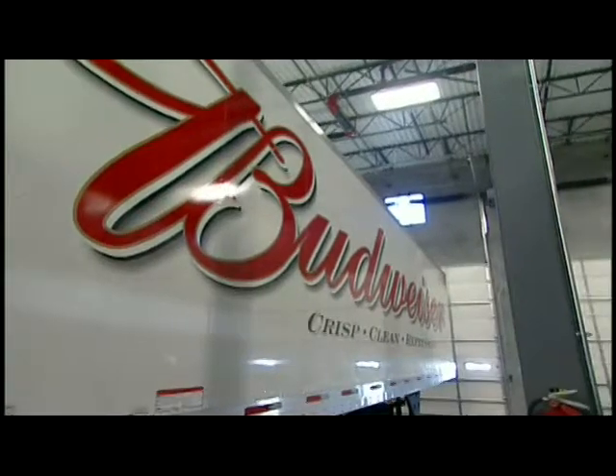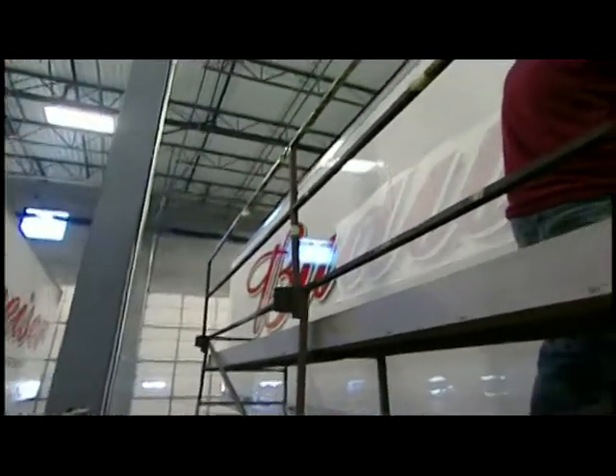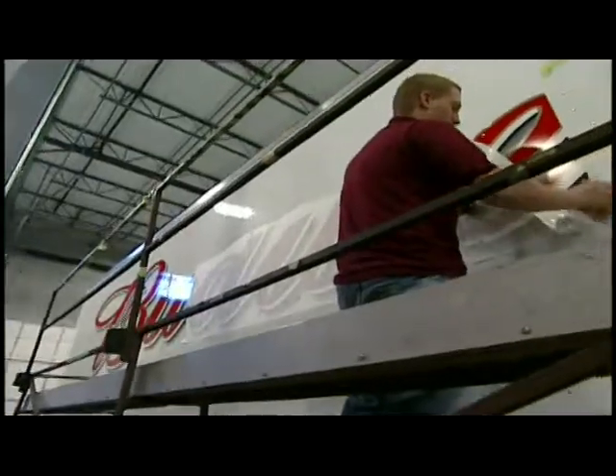Scott Dixon knew that purchasing three new end-loaders would be a major investment. He wanted quality and something that would last. We made a conscious decision that we were going to get a good system. We weren't going to worry about a couple hundred dollars when you're investing in a new vehicle, which, as everyone knows, is not cheap.